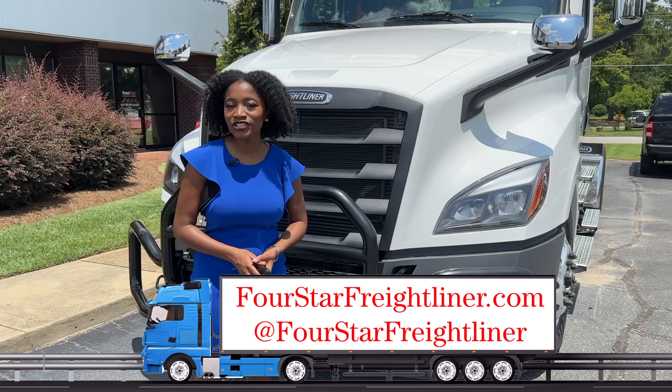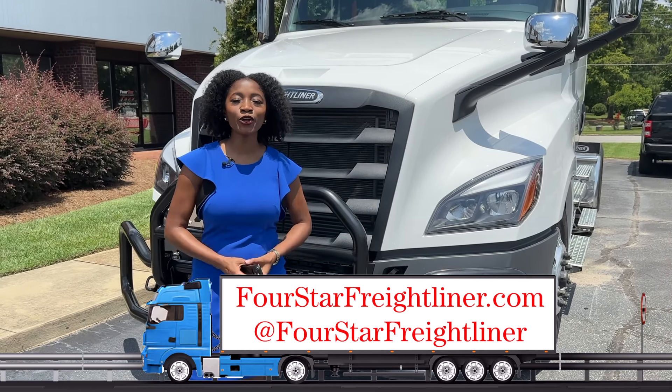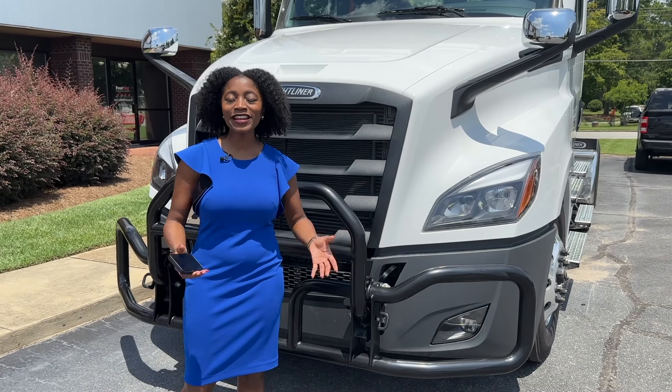If you still have more questions, head on over to their social media pages at fourstarfreightliner so that you can find your nearest location. I'm Candace Blake, and let's take you back to studio.